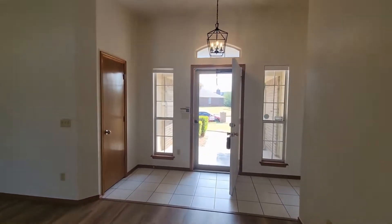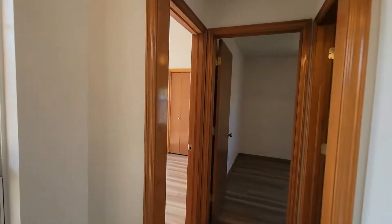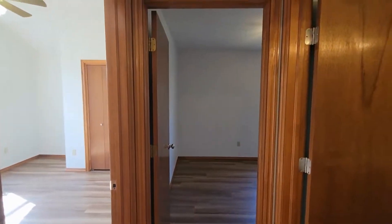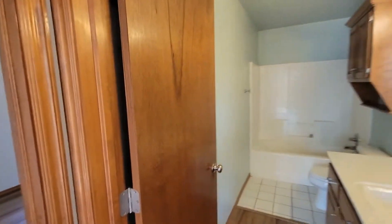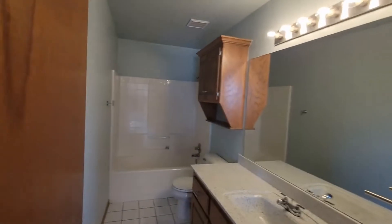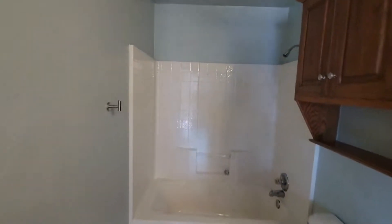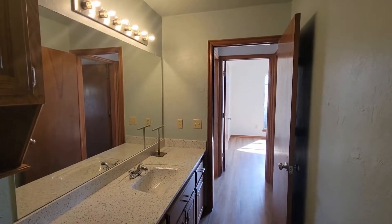We exit back out into the living room and make a swift right just before the front door. Here we have the entryway for all three rooms. Taking a look at the hall bath first: single sink and vanity, floating cabinets, and a tub and shower combo at the back.